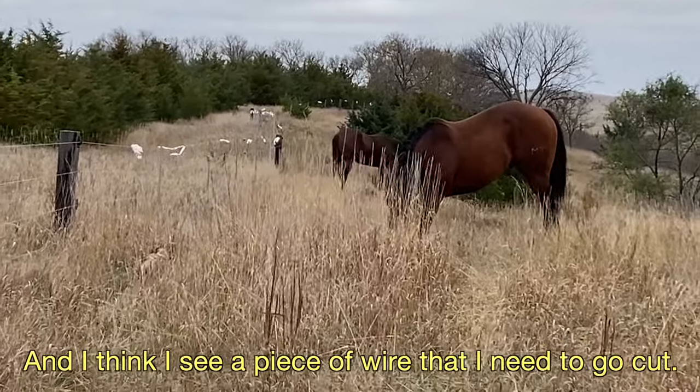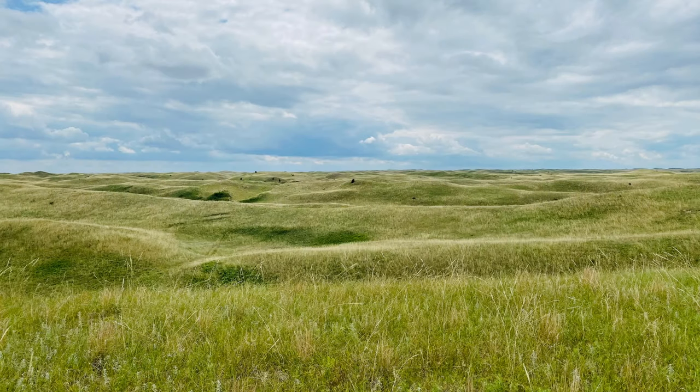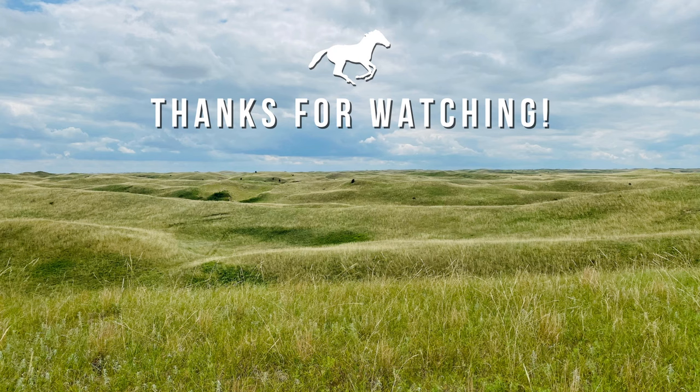I think I see a piece of wire I need to go cut.